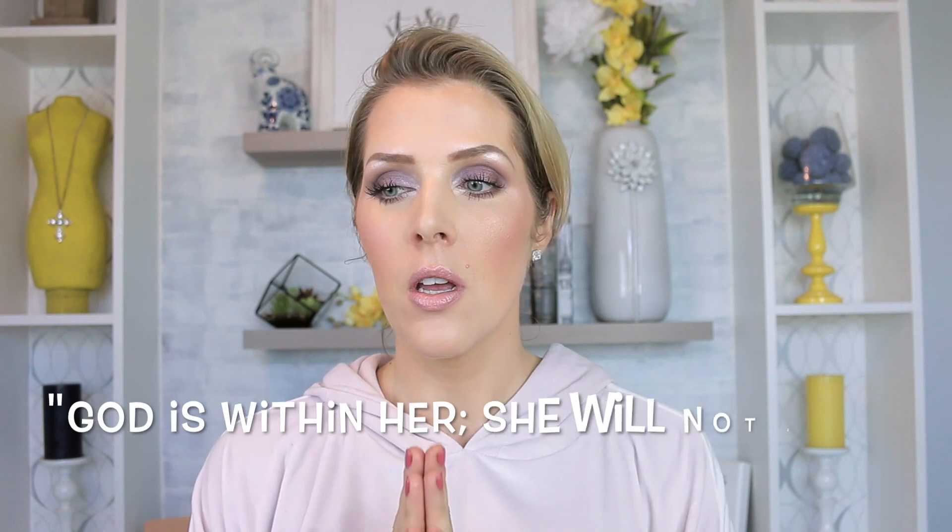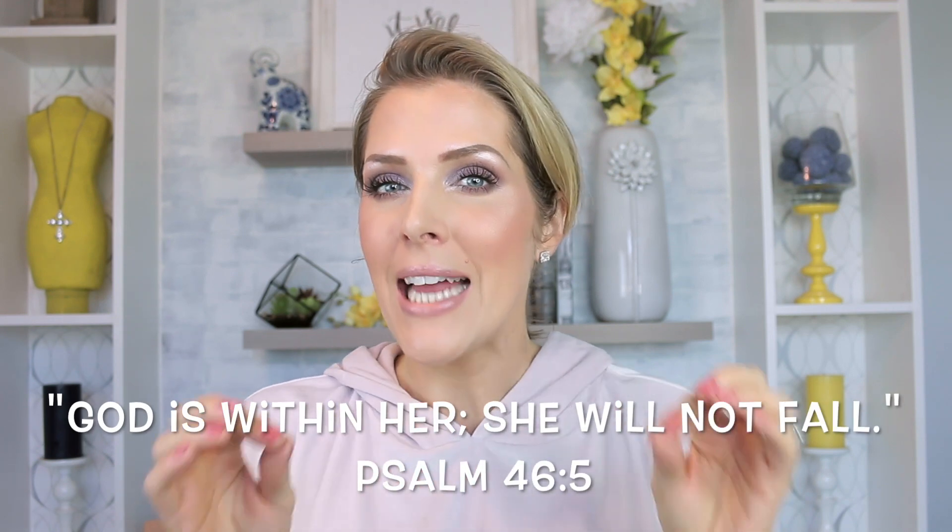Hey guys, welcome back to my channel. I wanted to come to you today for a video talking about products and tips and tricks that I use for when my skin is peeling.